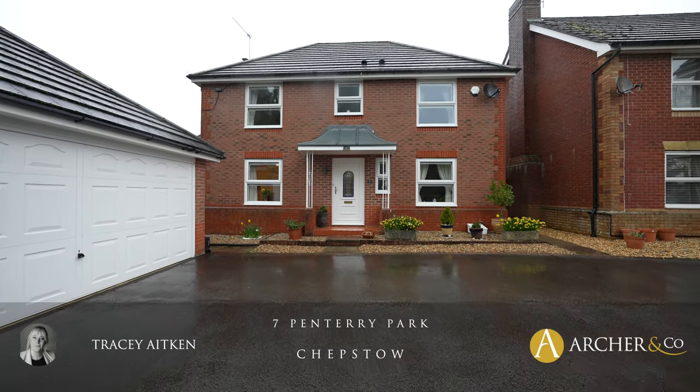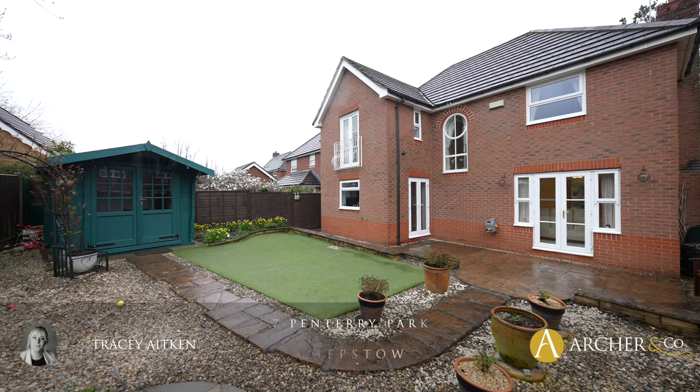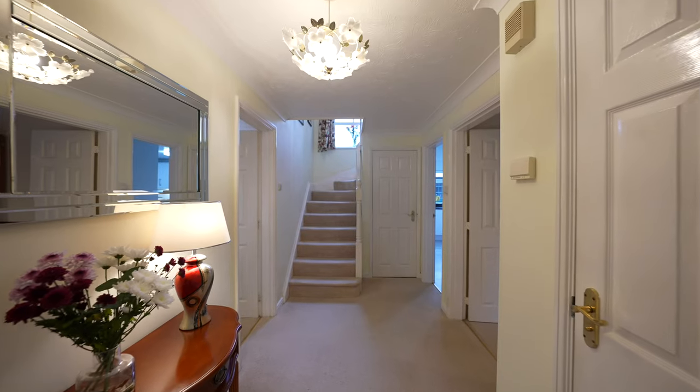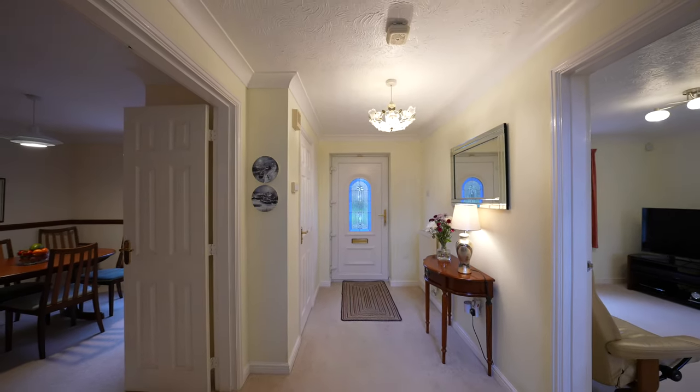Seven Penn Terry Park is a well-appointed family home situated in a very sought-after location. The property features a reception hall leading through to a living room, dining room, ground floor WC, and a kitchen with access to a utility room.